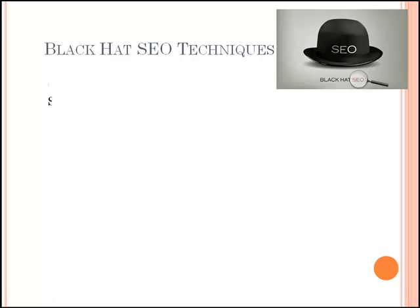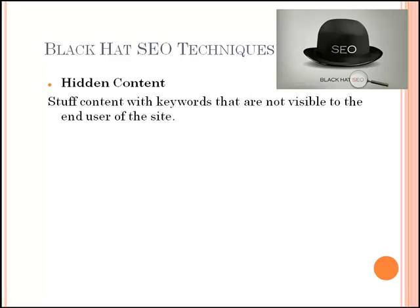Black hat SEO techniques usually include characteristics that break search engine rules and regulations, create poor user experience, and unethically present content in different visual and non-visual ways to search engine spiders and human users. Black hat SEO practices can yield quick results, but there is also a higher risk of penalty if discovered. Black hat SEO is a short-sighted solution to the long-term problem of organic search traffic.